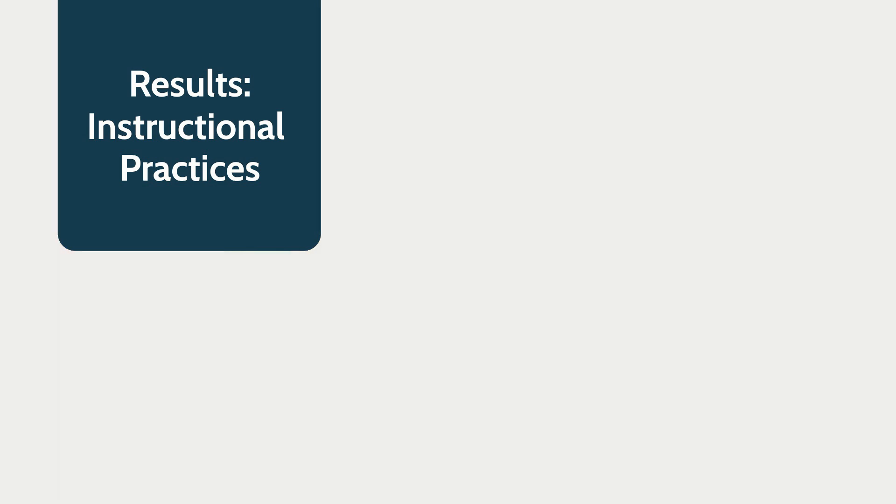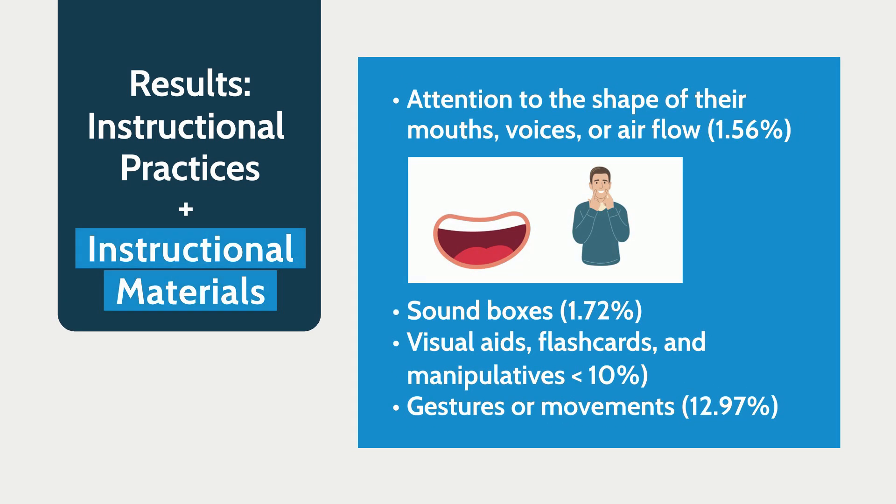All four of those things are fantastic and really great instructional activities. Attention to mouth shape and the use of sound boxes was relatively infrequent. Visual aids, flashcards, and gestures or movements were recorded more frequently, but still relatively low.